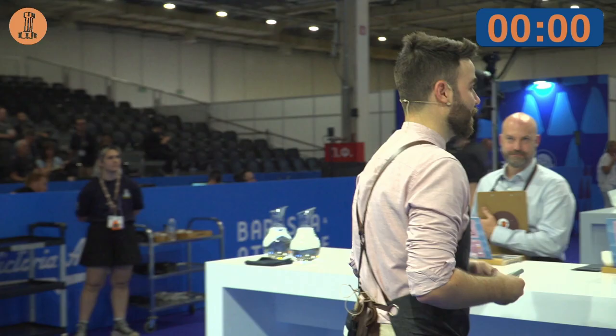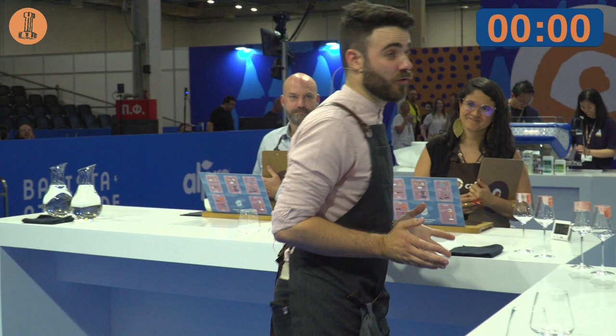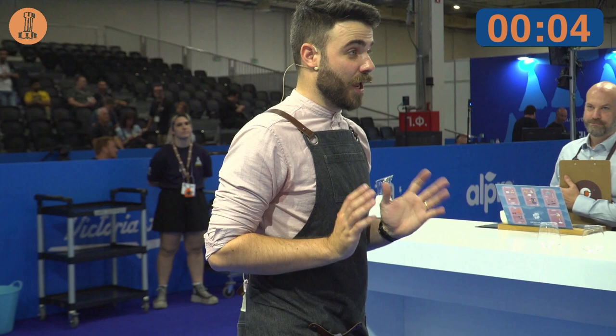Time. Dear judges, thank you for being here. I would like to share with you one thought that I'm very excited about and which I've been exploring for over a year.